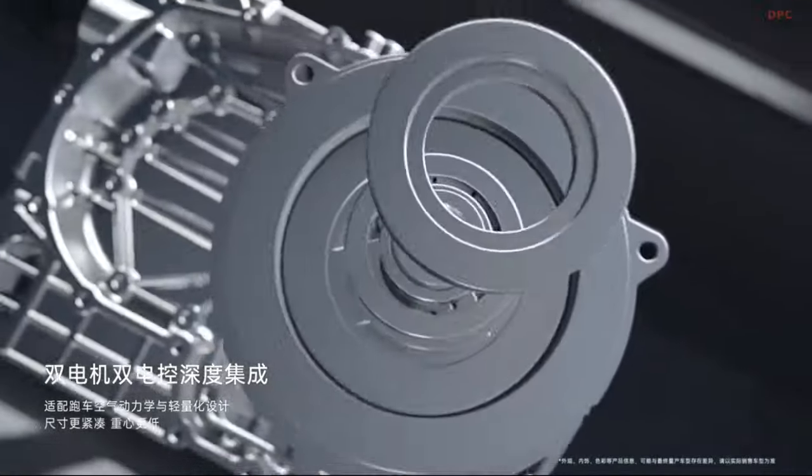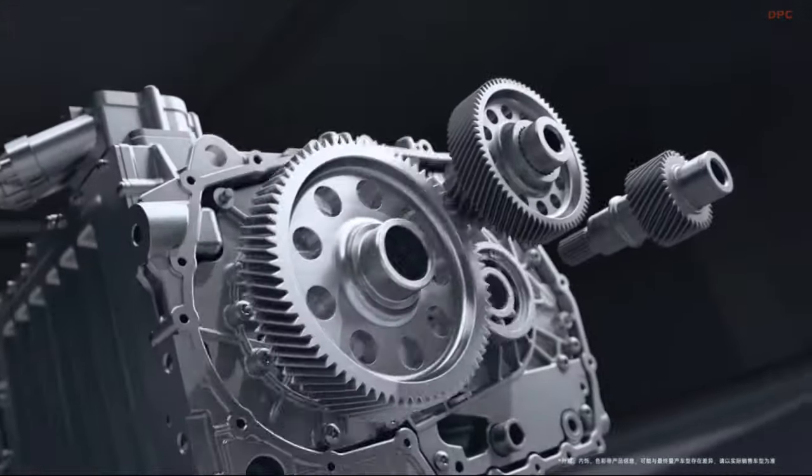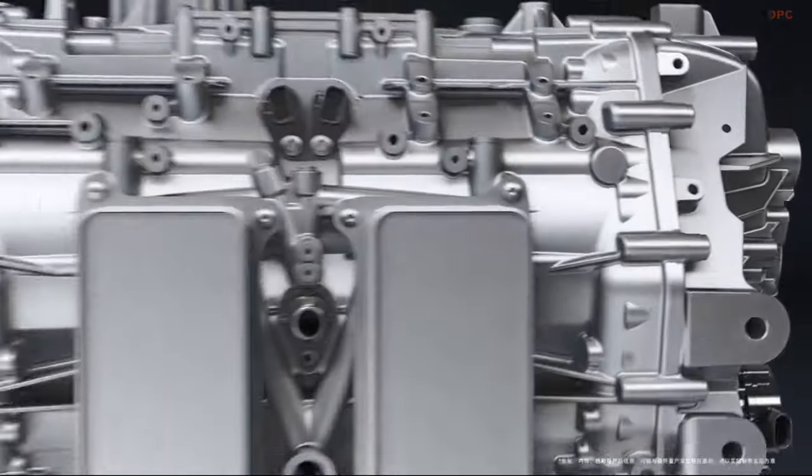The BYD U9 features the E4 platform power system with four independent electric motors as its core four-wheel drive system, delivering a total power output of 1,287 horsepower.